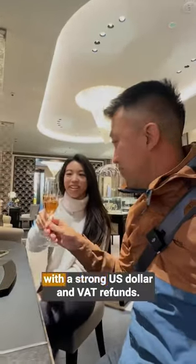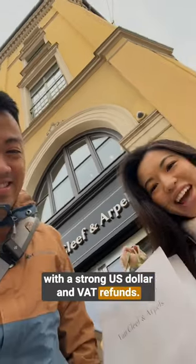Hi, it's day three of our honeymoon trip. With a strong U.S. dollar and VAT refunds, Tiffany wanted to do some shopping.